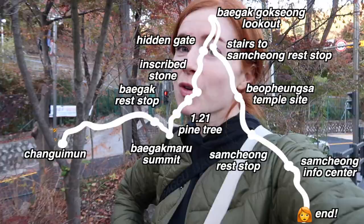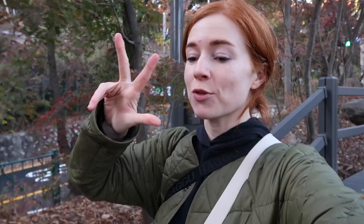We've made it to the bottom and we are heading to the Samcheongdong Tennis Court area. Samcheongdong — if you don't know, 'Sam' means three. So what are the three 'Cheungs'? It is Sancheung, Sucheung, and Incheung, which means clean mountain, clean water, and good people. So it's got a great name. And that is the end of our Baigaksan hike.